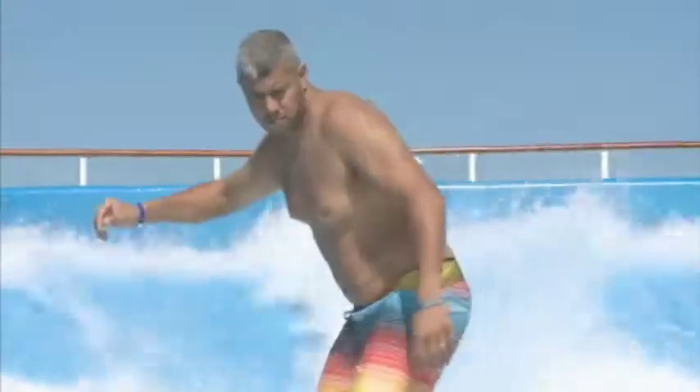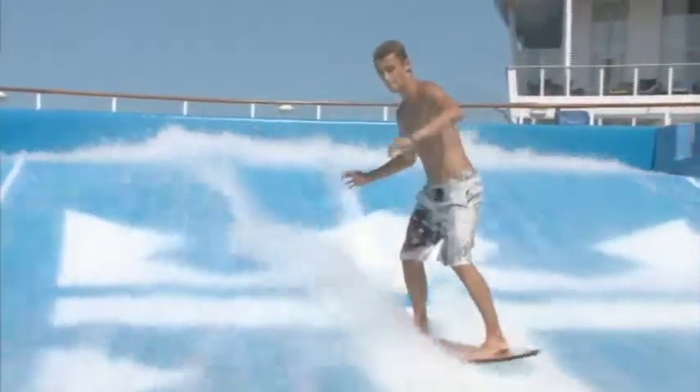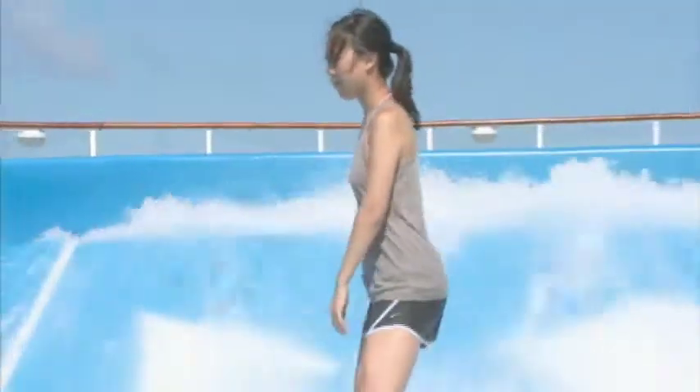Whether it's bodyboarding or surfing, the Flo Riders can be just as much fun to watch as they are to try. The wild times don't stop there.